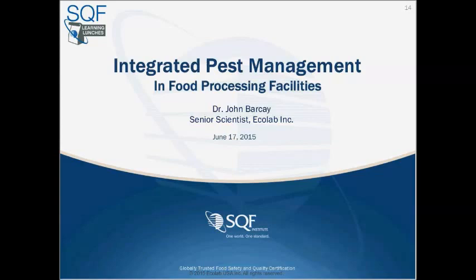Thank you very much, Barry, and thank you, Leslie, for inviting me to speak to everyone today. I'm happy to see that we've got a lot of participants interested in this subject. It's important to know about integrated pest management and the importance of pests with regards to food safety and audit readiness for facilities — that's the basis of what we'll be talking about today.